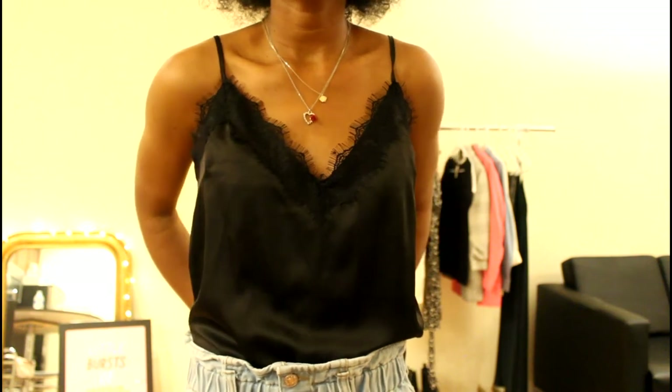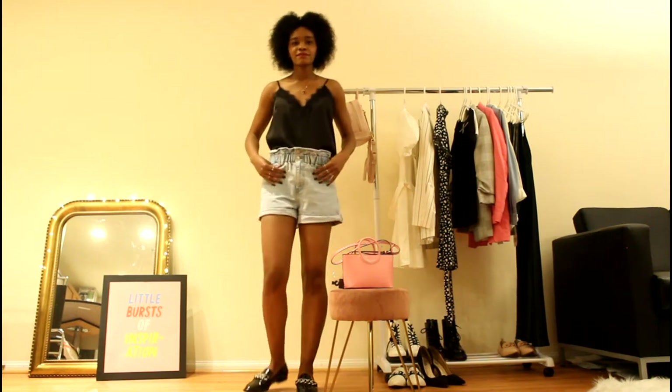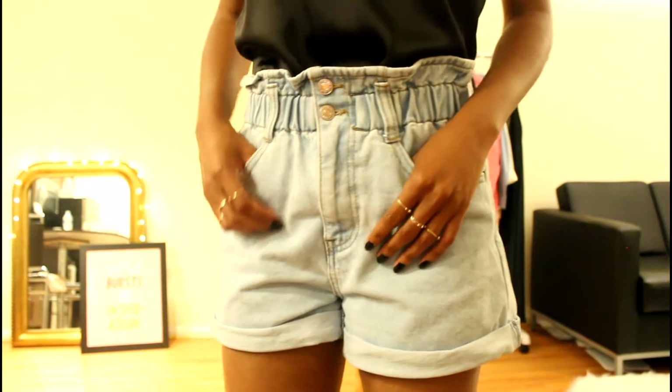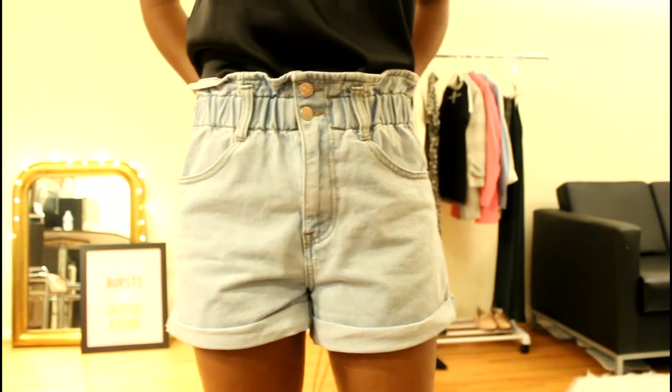Next we have the black tank top that I'm actually wearing right now. Definitely keeping this — love it. And then I got a pair of jean shorts and I just love this style. It's super comfortable, super just something I'm going to be able to throw on throughout the summer. It's kind of a lazy outfit.